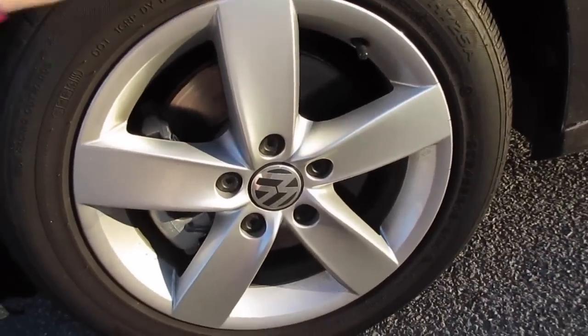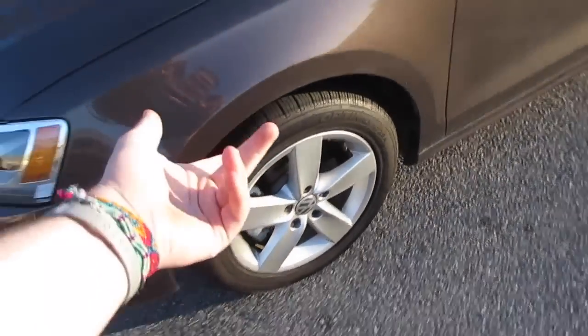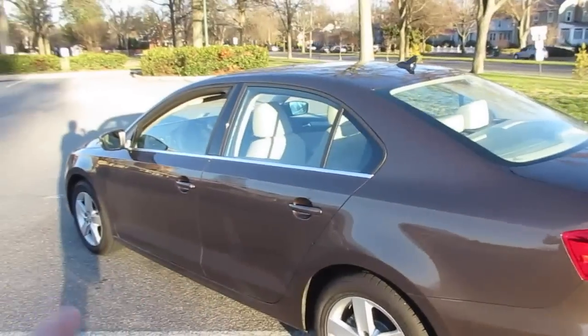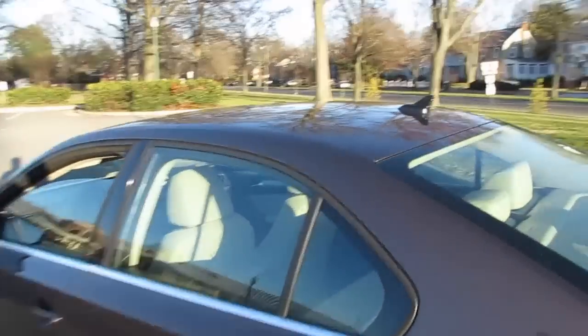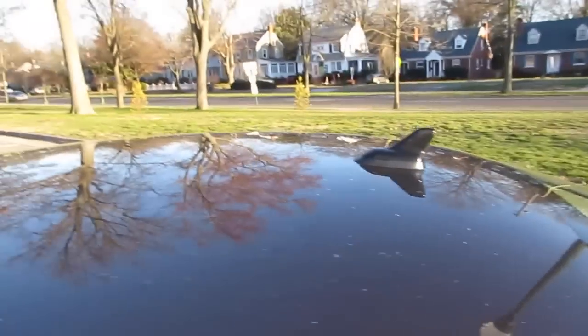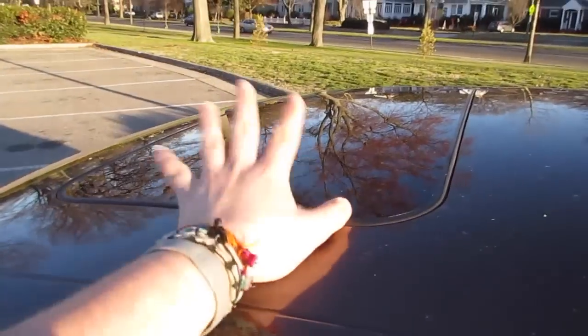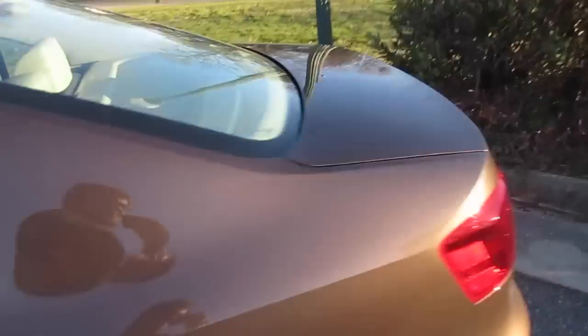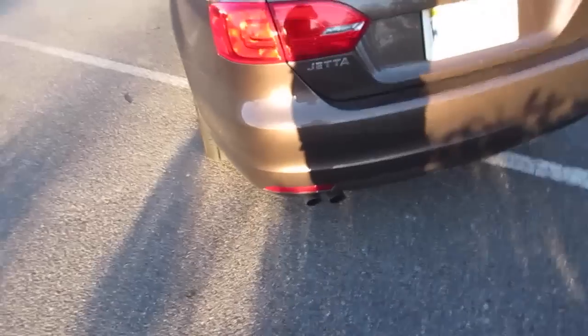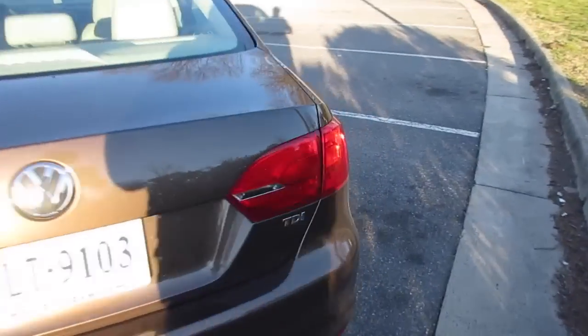The wheels are kind of boring — you can get other wheel options but these are a little plain looking. Since this one is a Premium it does have satellite radio, so you get this antenna which is actually black, not body colored. Then you have the sunroof right here. Along the back you have the Jetta badge, dual exhaust tips down there, and then the TDI badge over here, which is actually blue.